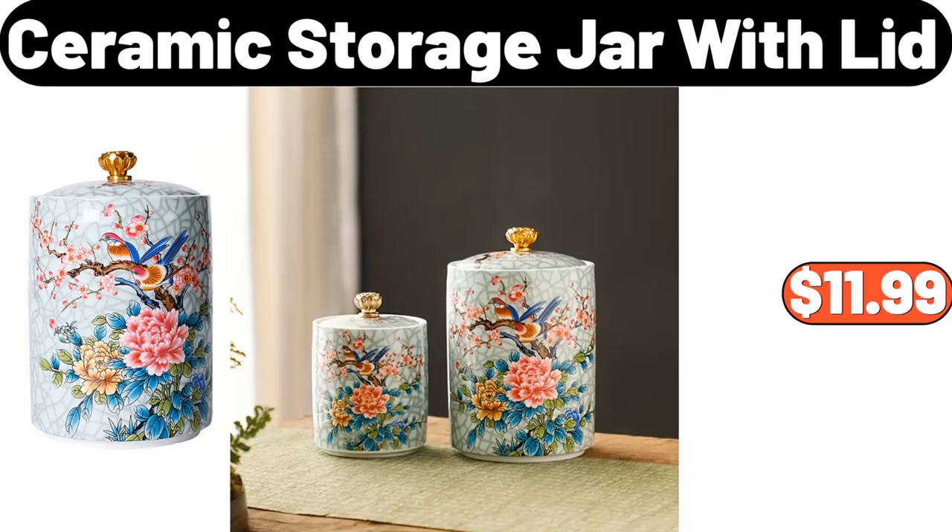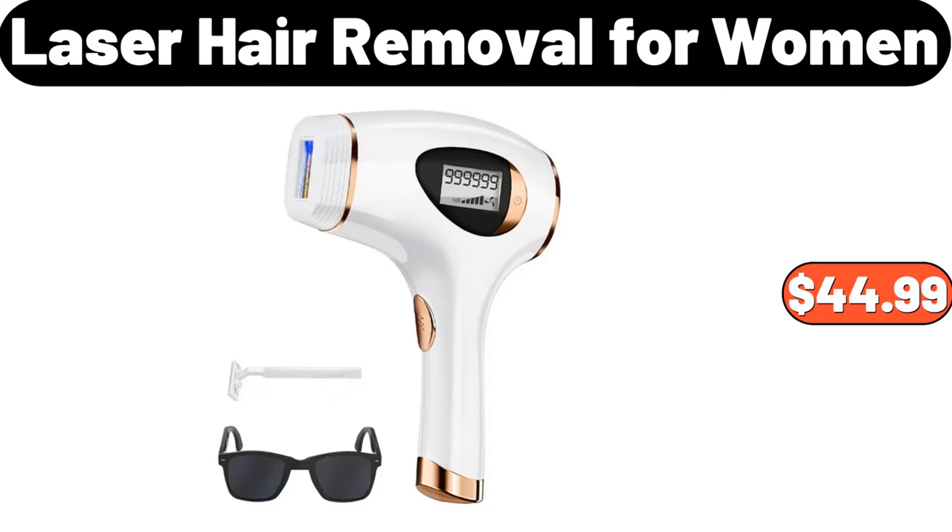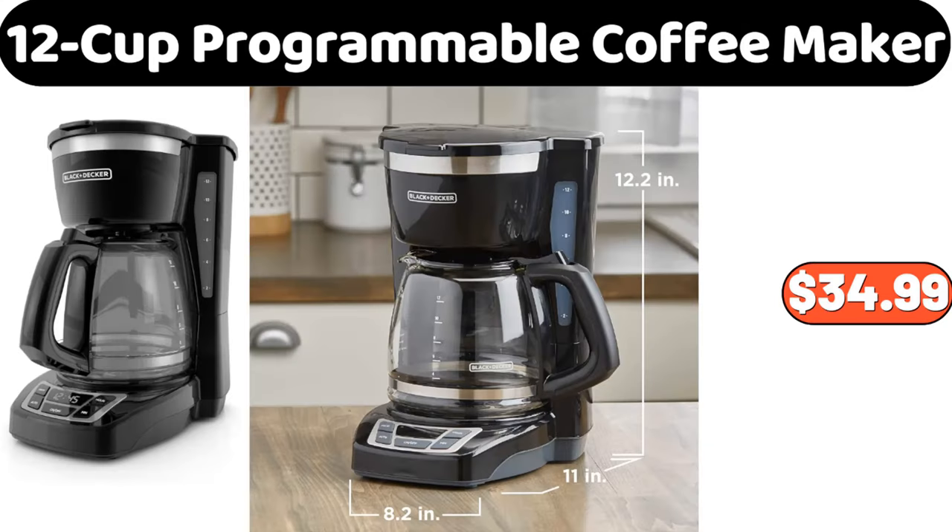2-Pieces Ceramic Storage Jar with Lid, $11.99. 4-Pieces Glass Bakeware Set, $15.99. Copia Laser Hair Removal for Women, $44.99. 12-Cup Programmable Coffee Maker, $34.99.